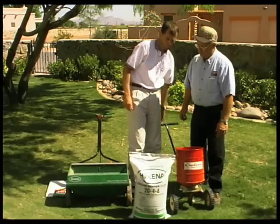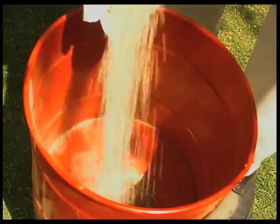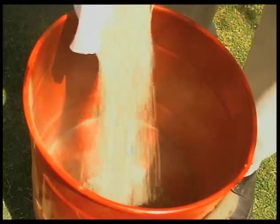Let's put a little fertilizer in and see how you do it.